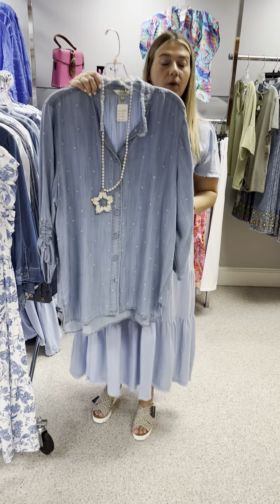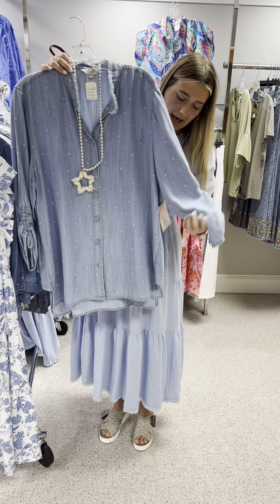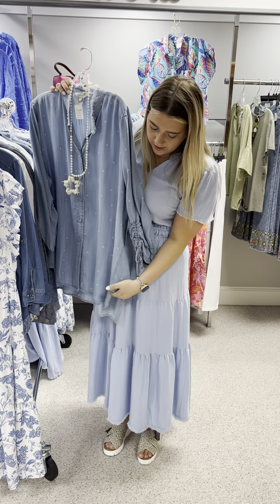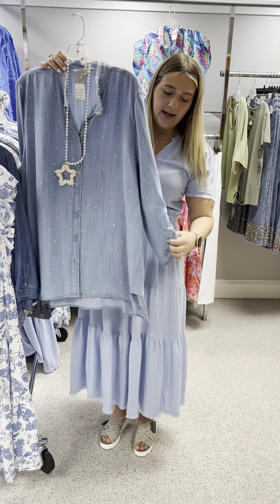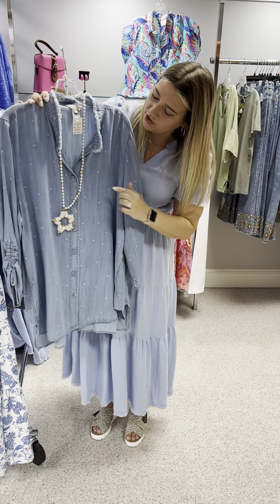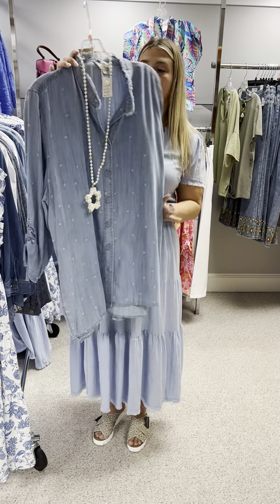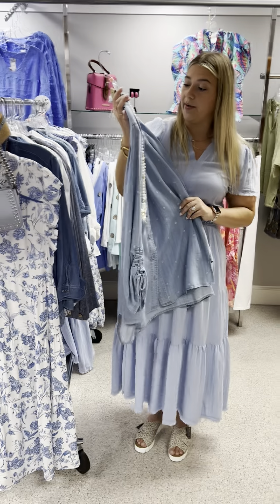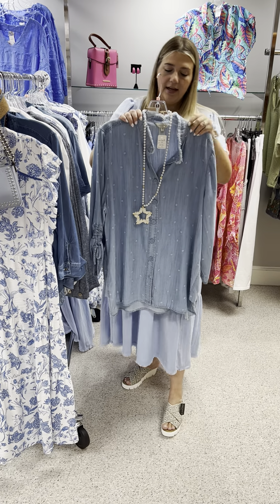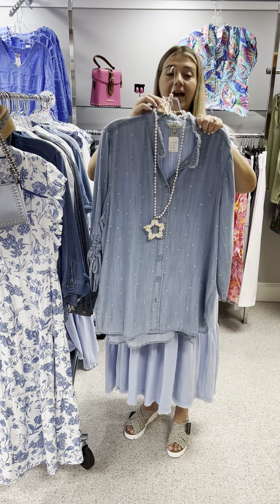The next Multiples top came in and went out the door relatively quickly. It has covered buttons down the front, a panel look on the side with a slit, a ruched sleeve, tencel fabric with a print, and fraying at the top. It's a very beautiful top, great for 4th of July. Priced at $93, I have a 1X and a 2X left. The necklace paired with it features a star with pearls, priced at $28.